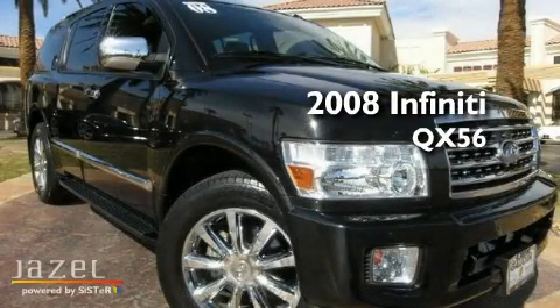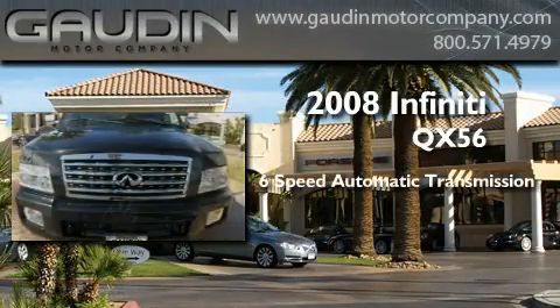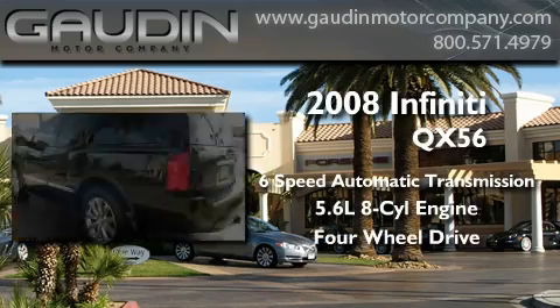This is a 2008 Infiniti QX56. This SUV has a six-speed automatic transmission, a 5.6-liter V8, and the added safety and control of four-wheel drive.